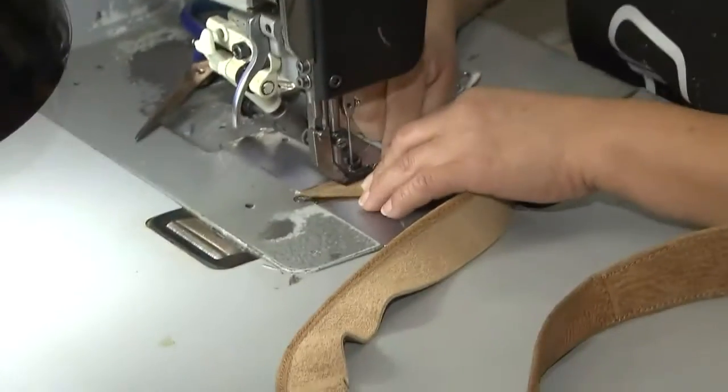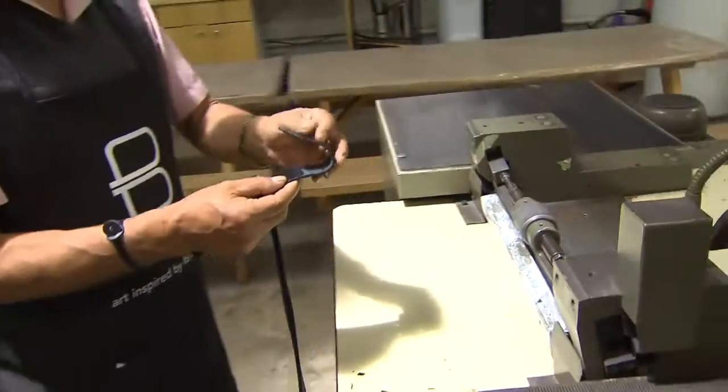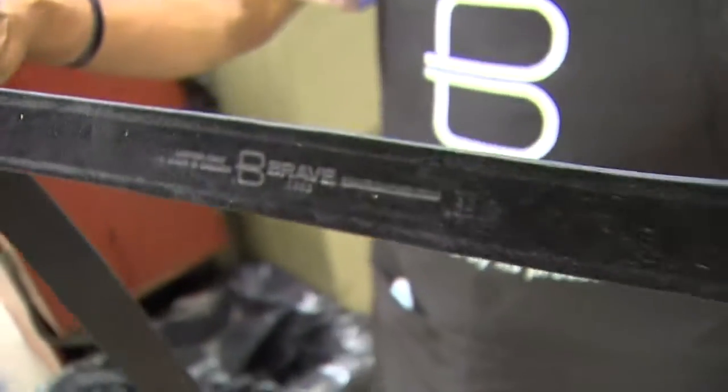There's a lot that goes on. There's sewing, there's handwork, there's a lot of stuff that goes on. And it's really special that we're able to do that right here in Canada.